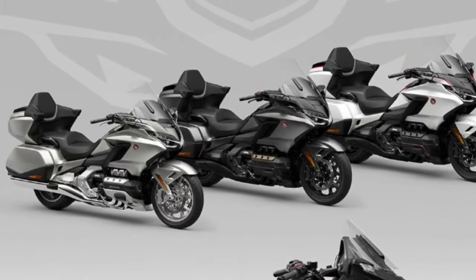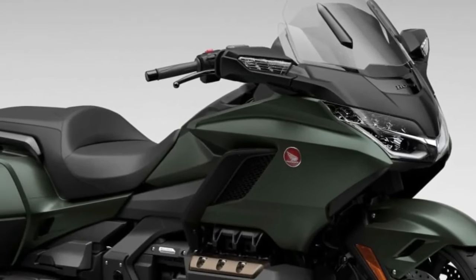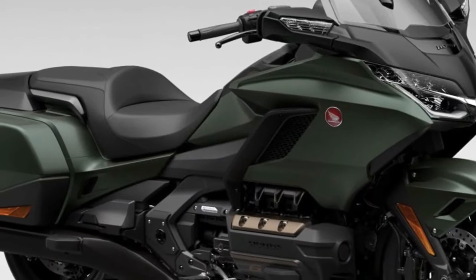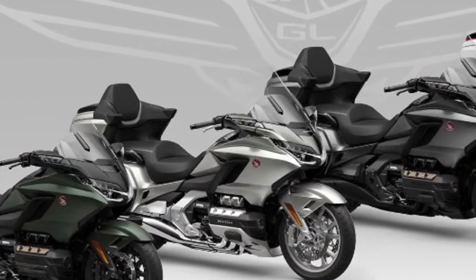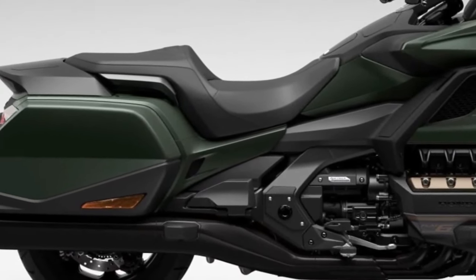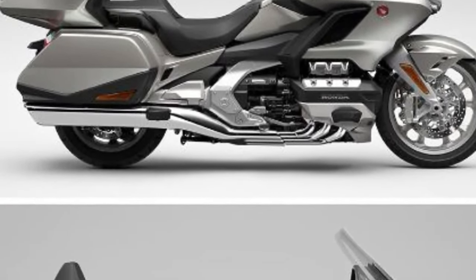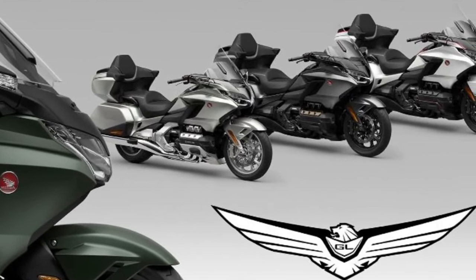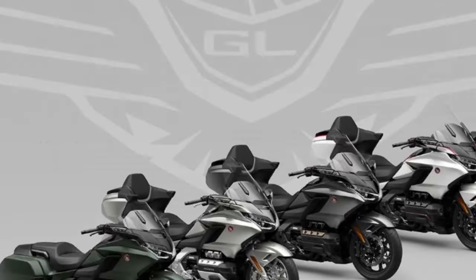It's expected to get updated lines, colors, technology, and new character detail updates. All four trim levels use the proven 1833cc six-cylinder engine. Depending on the model, you can choose between a conventional six-speed transmission and Honda's exclusive seven-speed automatic DCT transmission. For 2024 Honda Goldwing rumors, updates are expected to continue through 2025, or with a massive navigation software update in 2023.